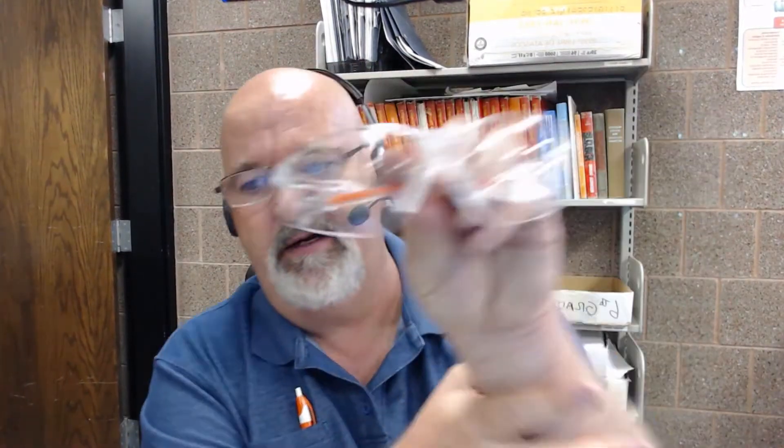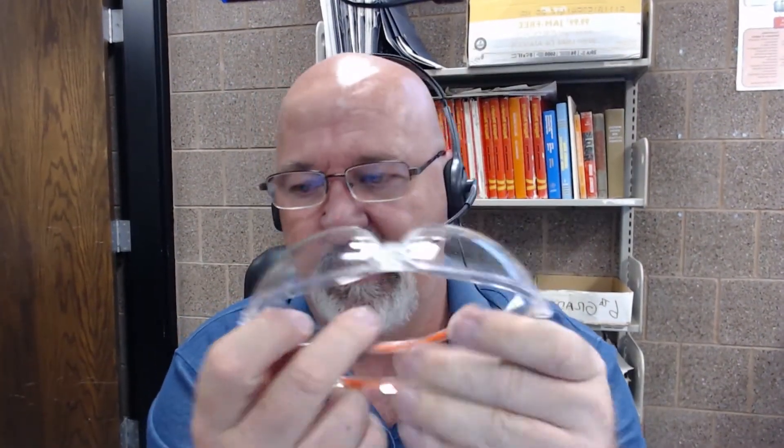The next one down is a cheaper pair of glasses. I believe these came from Big R and they work really well. The arms come way around so they fit kids pretty well. These are in the $10 to $12 range and they work pretty good.